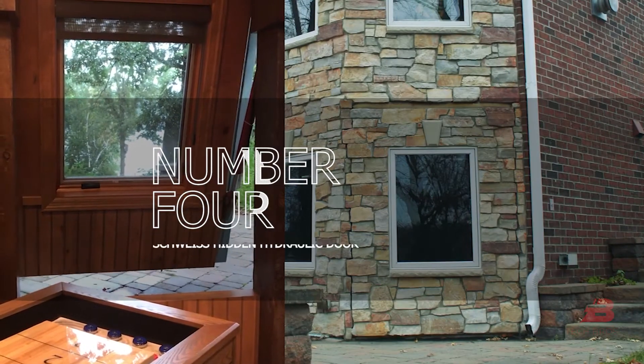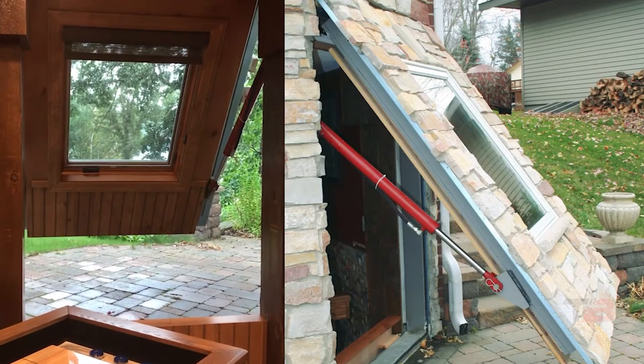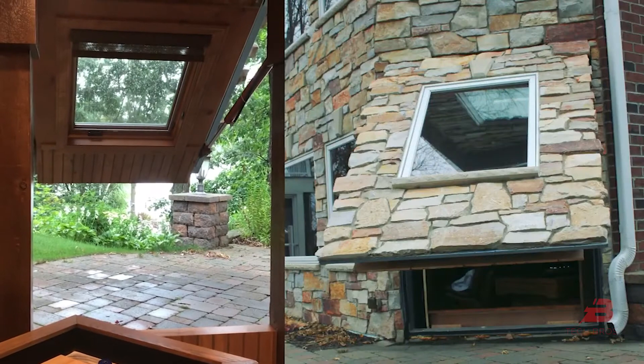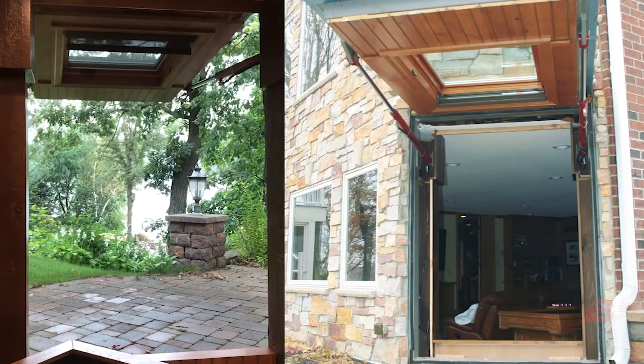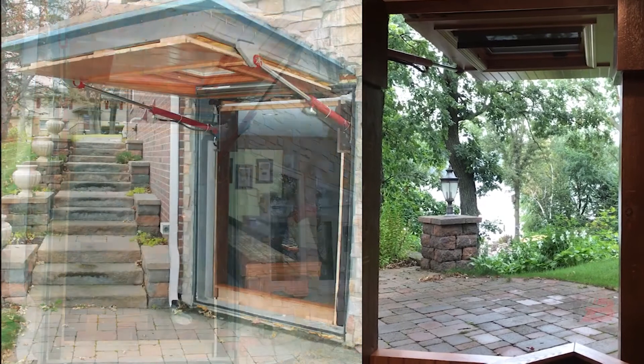Number 4: Schweiss Hidden Hydraulic Door. This novel option for a garage door appears ordinary at first glance. But when the button is pressed, the door suddenly unfolds like origami. It is a lifeline for owners of motor homes, yachts, and other vehicles that cannot fit in a standard garage.